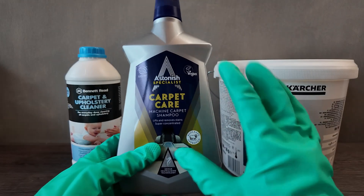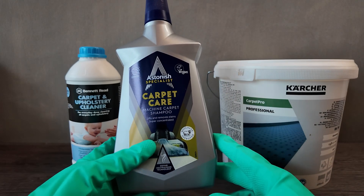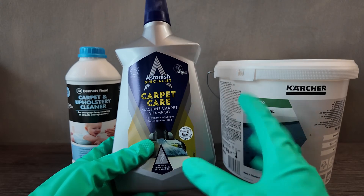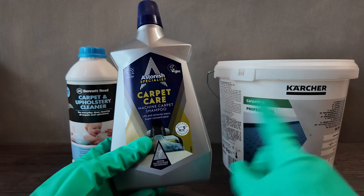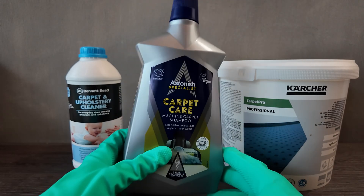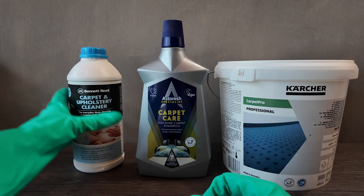Astonish Carpet Care is also a wool safe shampoo, so it works really well on natural fibers. When we do a lot of Persian carpets and silk carpets, we tend to use this as our overarching shampoo. These two products together generally work quite well as a combo, but we try to stay away from anything without the wool safe badge if we're going to be using it on Persian and wool carpets.